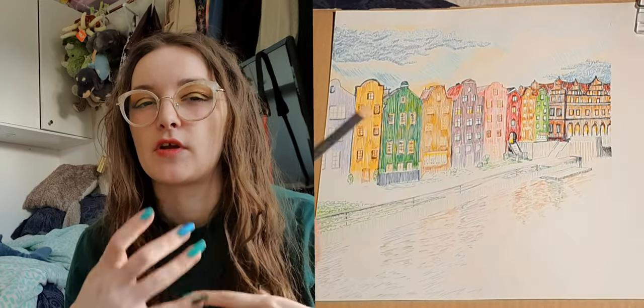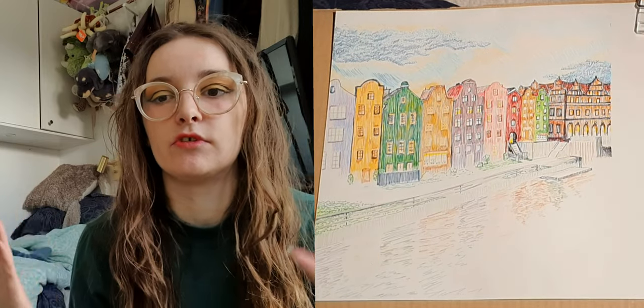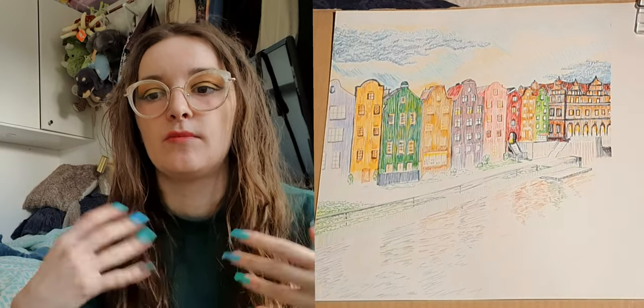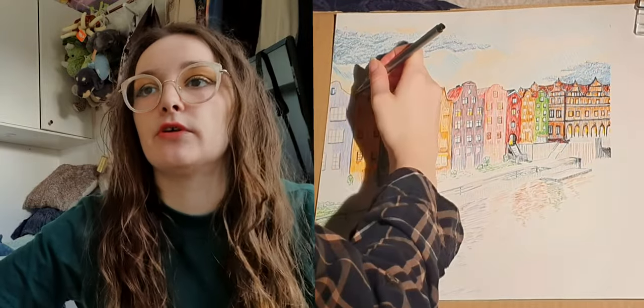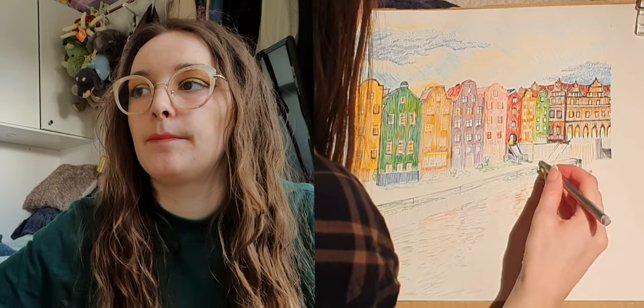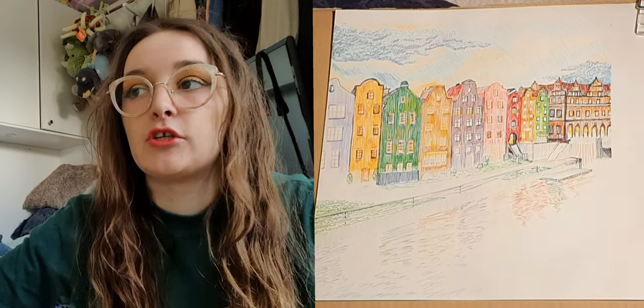This drawing isn't a direct copy from one photo — it's several different buildings that I've seen put into this composition. I quite like doing that because although certain neighborhoods can look very picturesque and lovely,